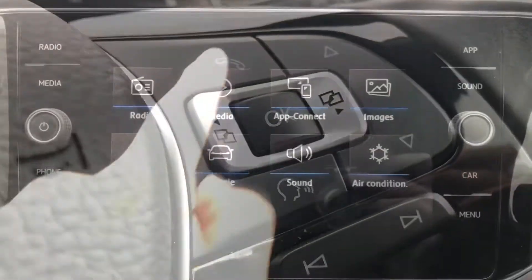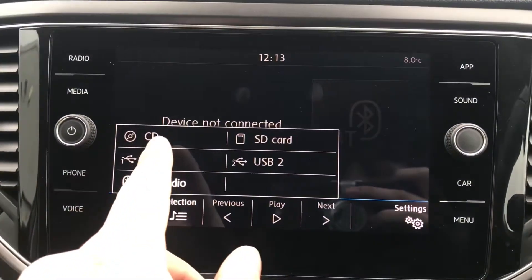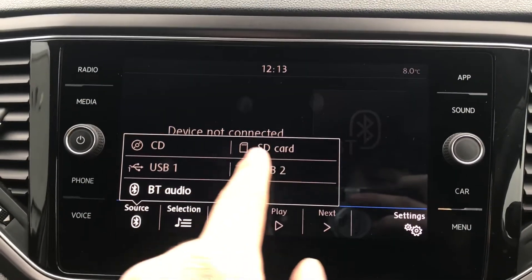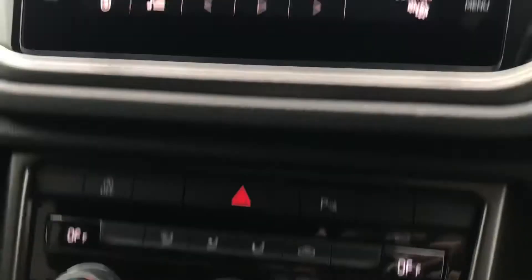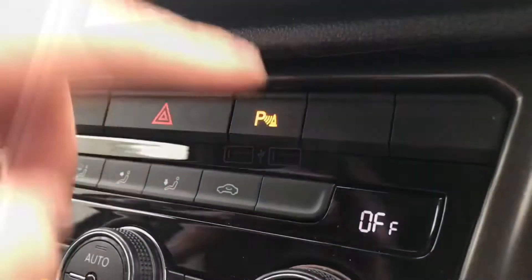Next up, going into media, you can see we can connect devices through CD, SD, USB 1 and 2, and Bluetooth audio to keep ourselves entertained. We also have the two USB ports down below to connect and charge those devices.